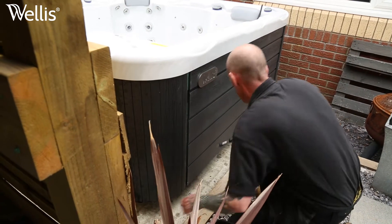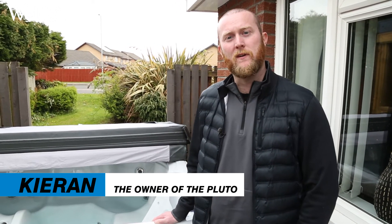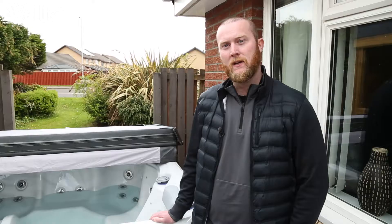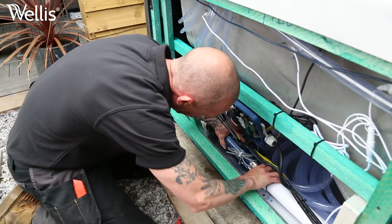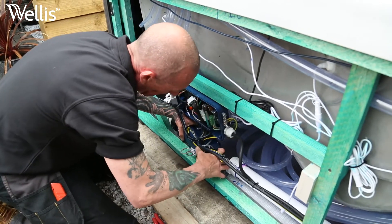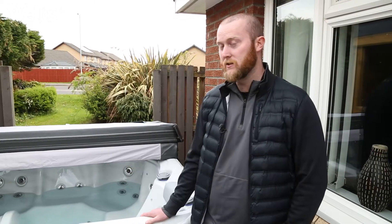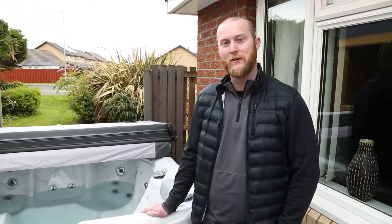We have recently taken delivery of our Pluto hot tub from Wellis. One of my friends when lockdown started last year got a Wellis Malaga spa, and after spending a few times at his house enjoying it, I figured — with the year we'd had and not being able to get on holiday — we decided to enjoy ourselves more from home, which led us to purchasing this spa. Can't wait to get it filled, grab a couple of beers, and get in and enjoy it.